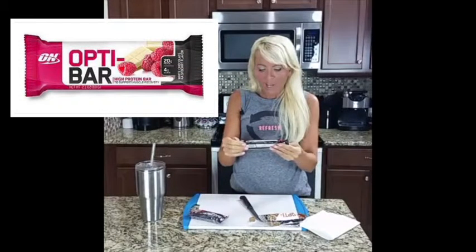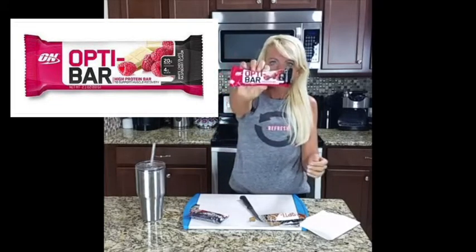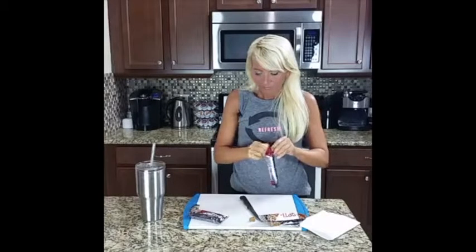Next up we have the Octobar high protein, white chocolate raspberry. We are not starting off strong, my friends.